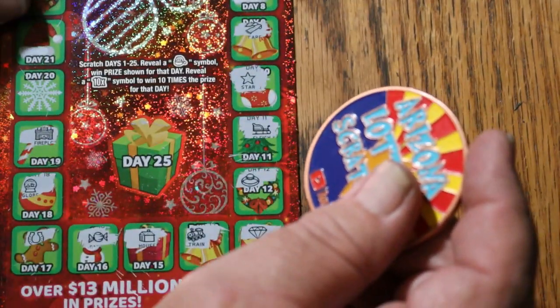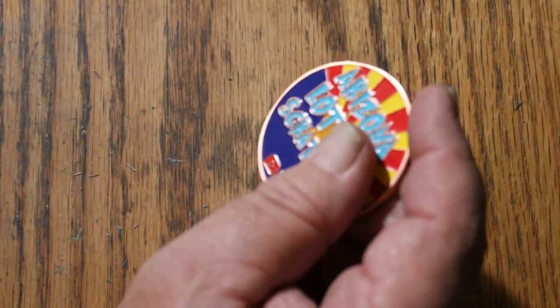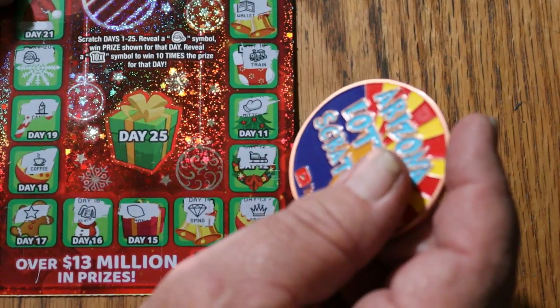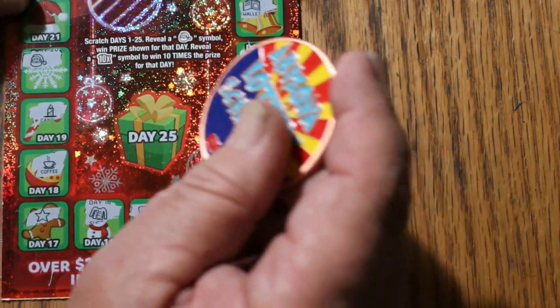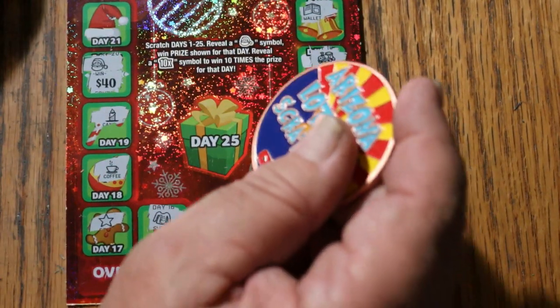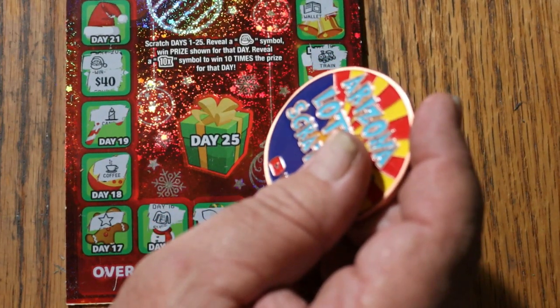Last ticket, let's see what this one is — some holly. What did we pick up today on this one? We've already got a $10 win, and this is going to be, oh my gosh, $40 for $50 total on this one.